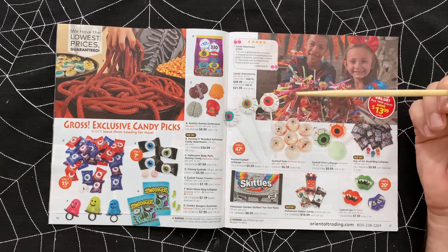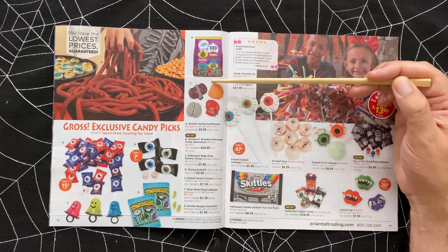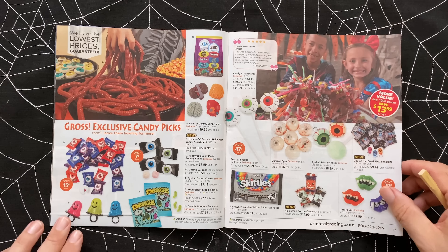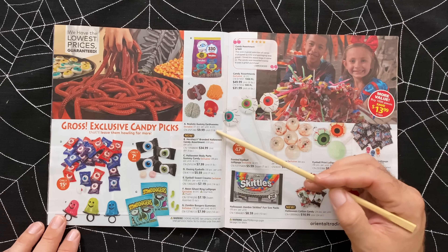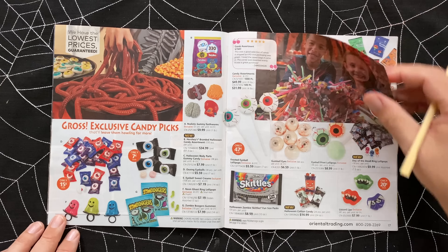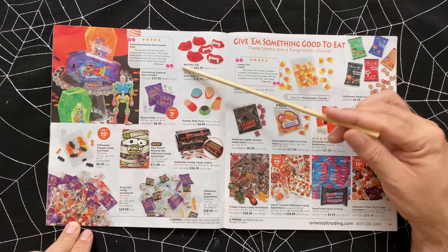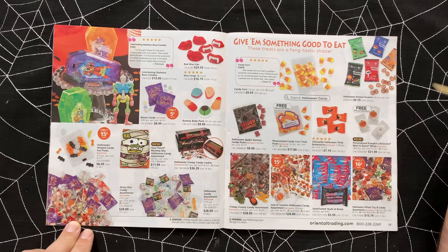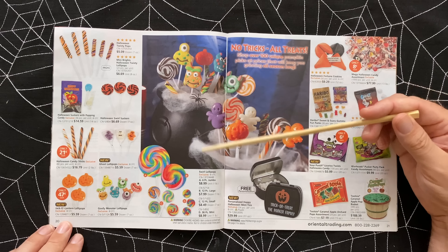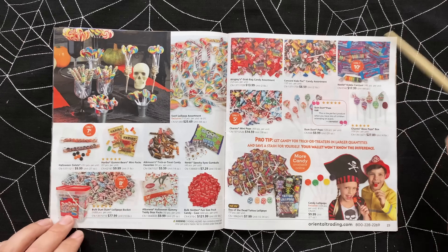We've got a bunch of gross gummy worms - realistic gummy earthworms, $10 for a pound of them. That would have been perfect for my ghoulish hot chocolate concoction. Throw some in your Halloween foods just to make it really disgusting. Some Sour Patch Kids - bulk candy is great to give to the little kids. I'm all about filling up trick-or-treat bags that are just overflowing with candy, because it makes the kids love me and not want to toilet paper my house. So that's always a plus - it's worth the investment.